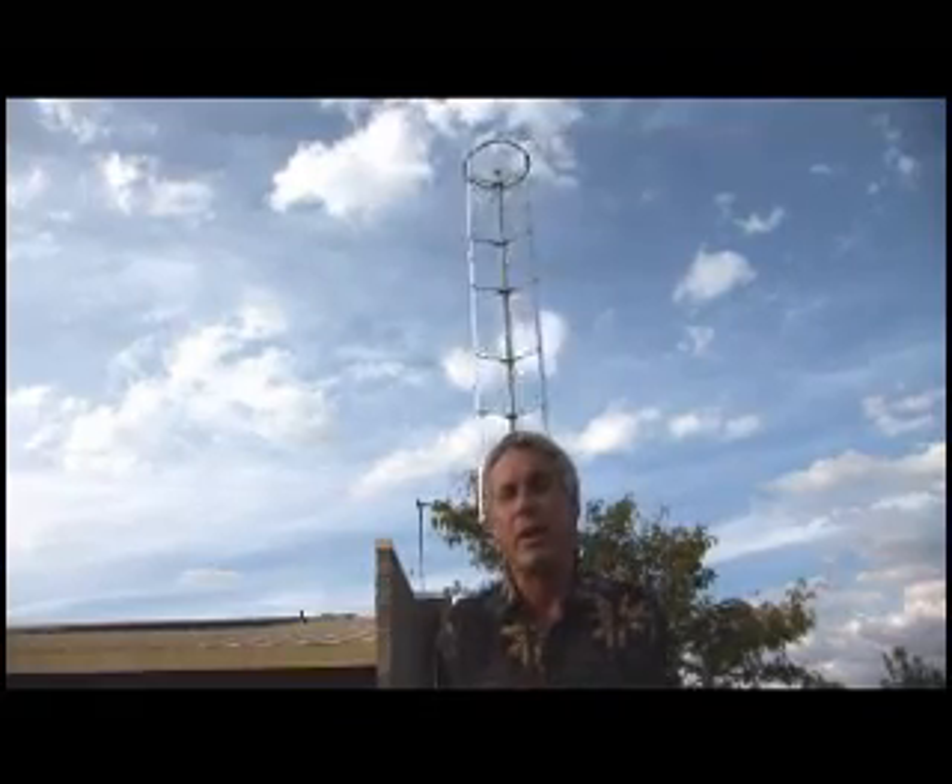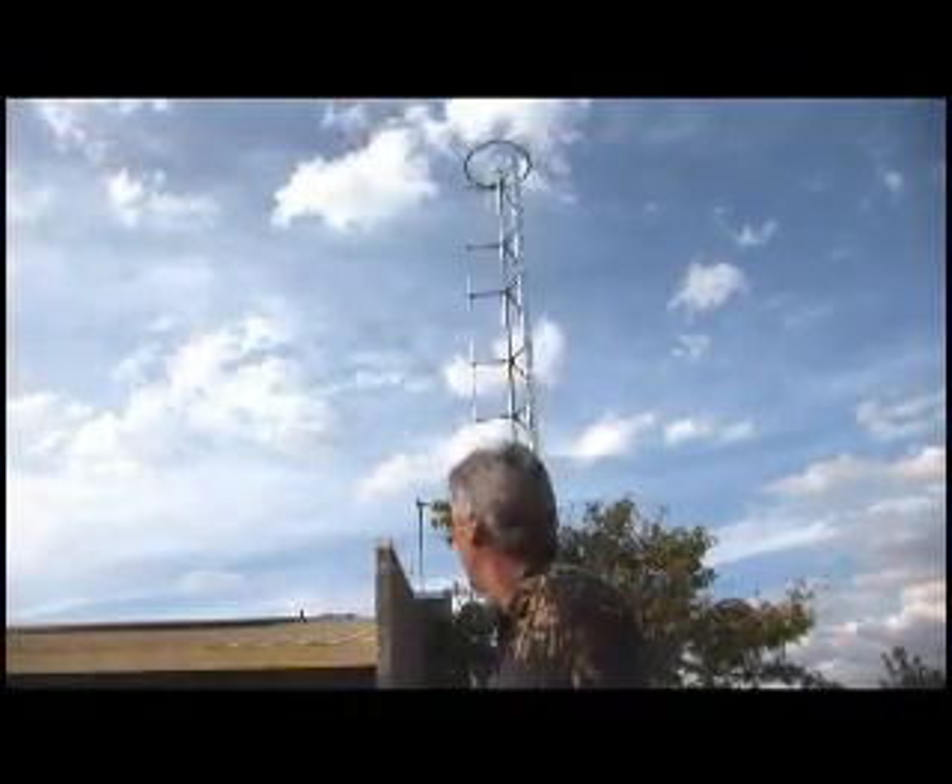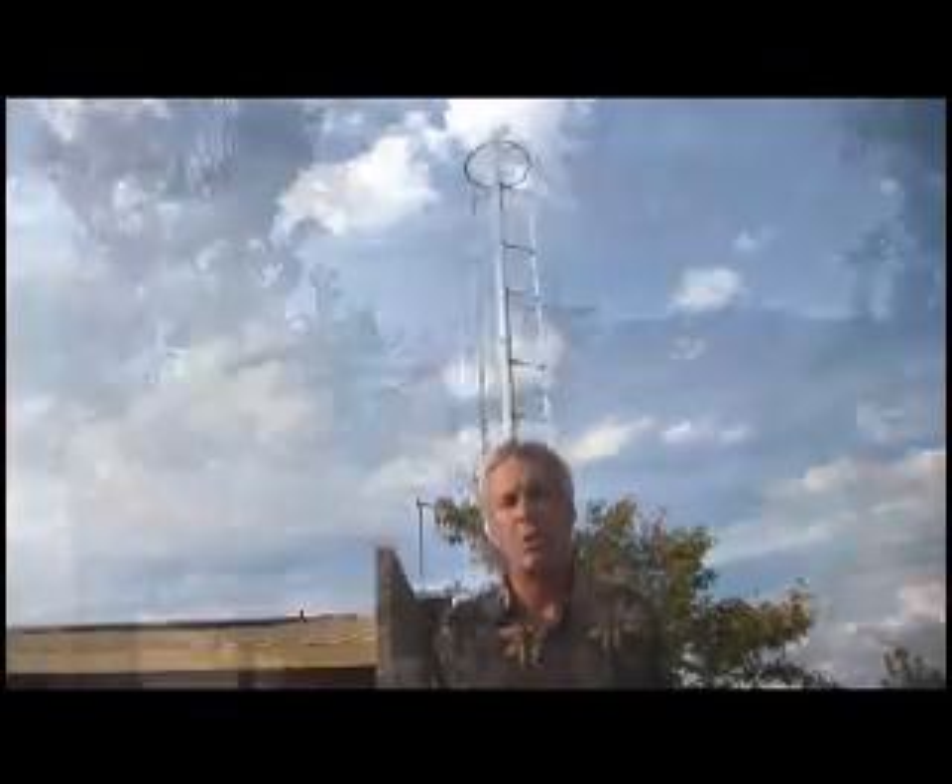I am Bruce Deacon, energy manager for the Washoe County School District, and we are here looking at my new Mariah Power Windspire wind generator. The Washoe County School District decided to go with the Mariah Windspire turbine because mainly it is quiet, and next to a school like this we have to have a quiet machine. Also, as you can see, it operates in low wind compared to other types of windmills.